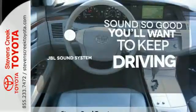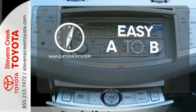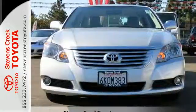You might drive just to listen to the JBL sound system. Feel confident getting from point A to point B with a navigation system. With so many standard amenities combined with its supreme comfort and superb build quality, the Toyota Avalon is an extraordinary choice.